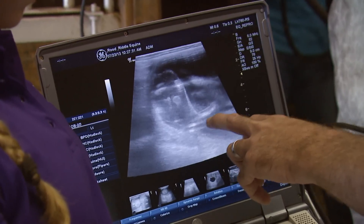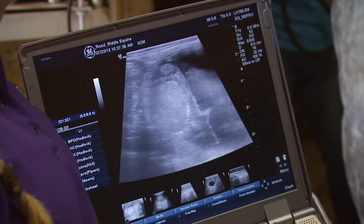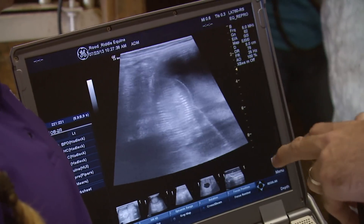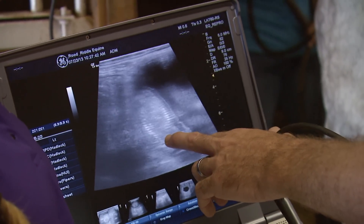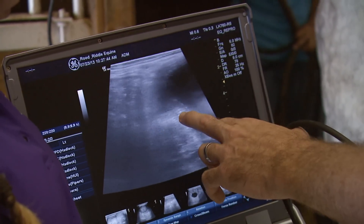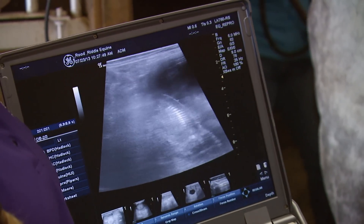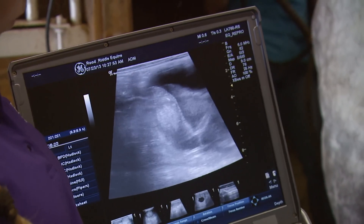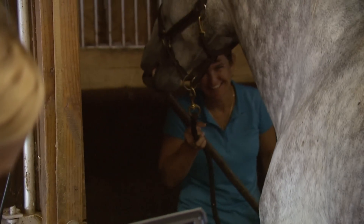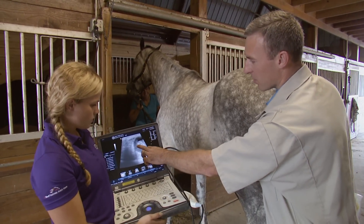These are legs here. Right now this foal is being an acrobat — standing on his head. His head's down here, his heart is beating right here, this is his rib cage on either side, and his butt's up in the air, which is just what Renee wants: a nice athletic foal.